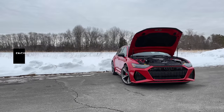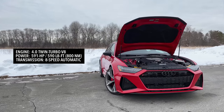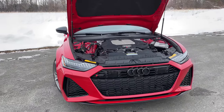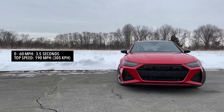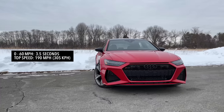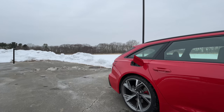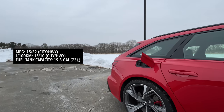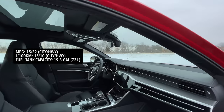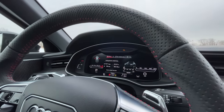Power comes from a four-liter twin-turbo V8 making 591 horsepower and 590 pound-feet of torque, mated to an eight-speed automatic transmission. That will get you from zero to 60 in just 3.5 seconds, with a top speed of 155 miles an hour — or 190 miles an hour with an additional package. Fuel economy is 15 city and 22 highway, with a 19.3-gallon tank. After 23 hours of driving, I'm averaging 16.7 miles per gallon.